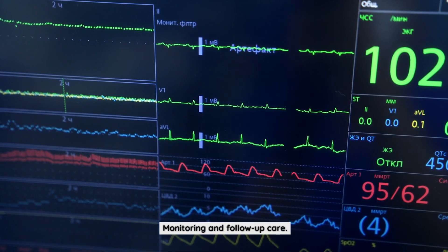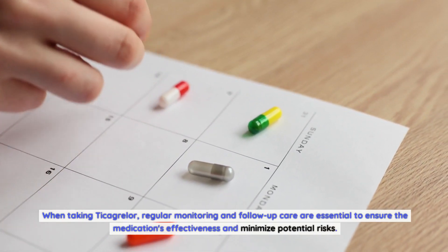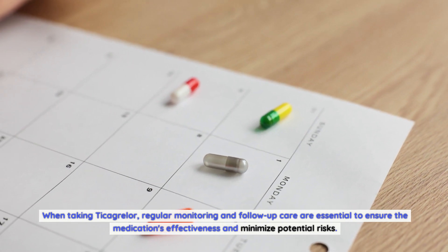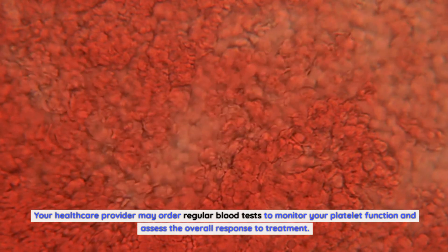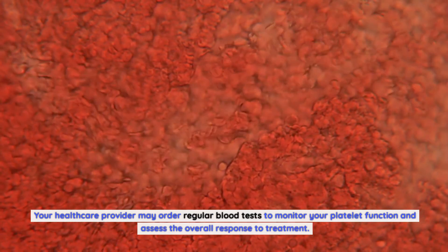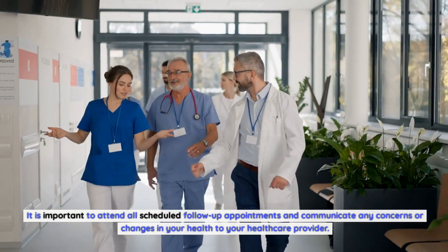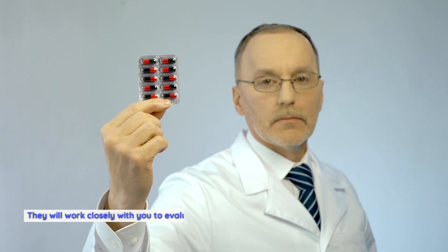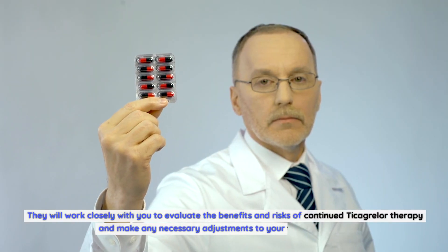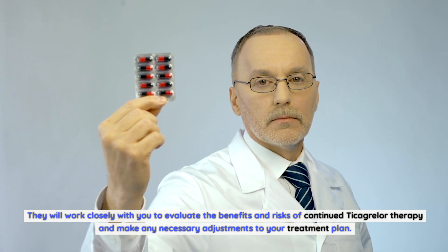Monitoring and follow-up care. When taking Ticagrelor, regular monitoring and follow-up care are essential to ensure the medication's effectiveness and minimize potential risks. Your healthcare provider may order regular blood tests to monitor your platelet function and assess the overall response to treatment. It is important to attend all scheduled follow-up appointments and communicate any concerns or changes in your health to your healthcare provider, who will work closely with you to evaluate the benefits and risks of continued Ticagrelor therapy.